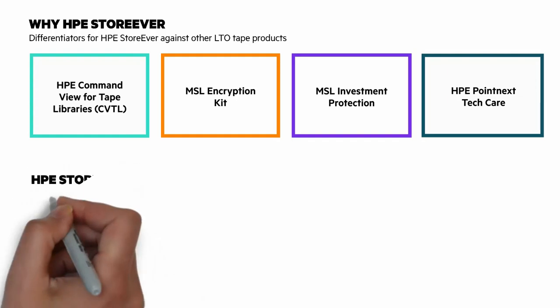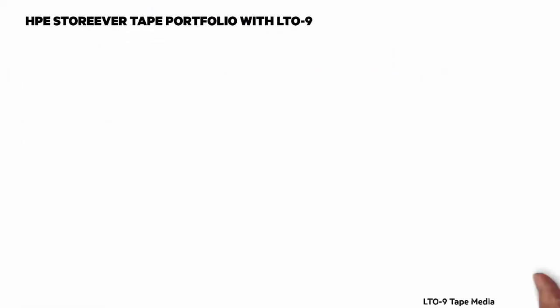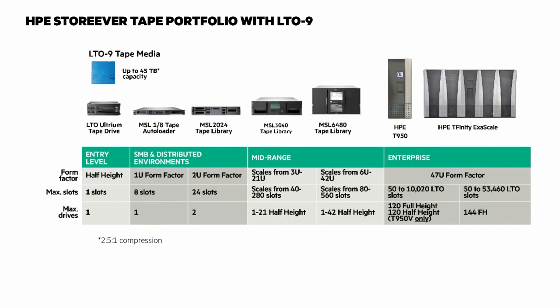You should get your hand on the pause button now because I'm going to show you the HPE StoreEver tape portfolio with LTO 9. We have a broad portfolio of tape products to suit varying storage needs and business sizes, ranging from standalone tape drives, tape automation, and enterprise tape libraries. I think the sweet spot of the portfolio is the MSL family, so pay particular attention to that.